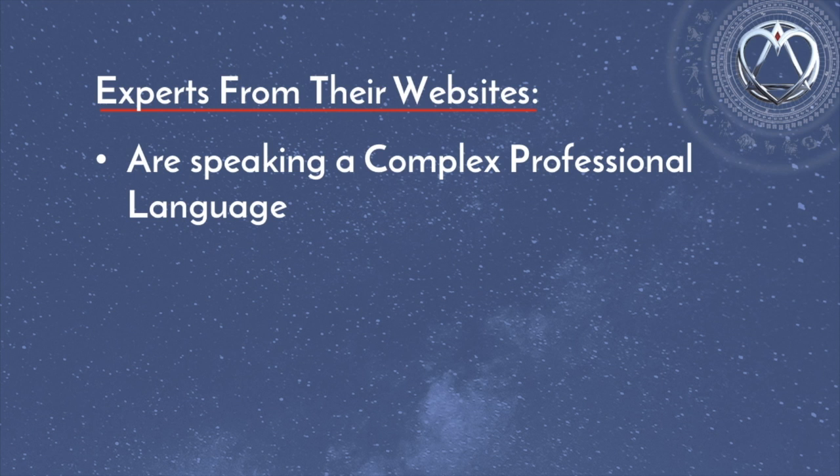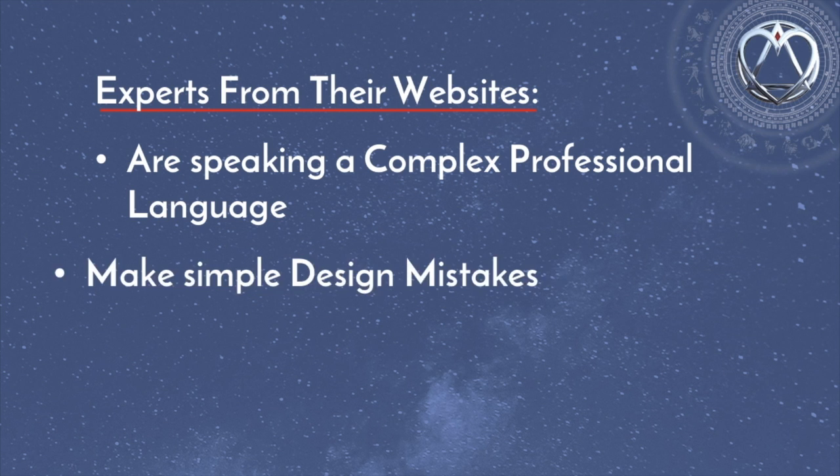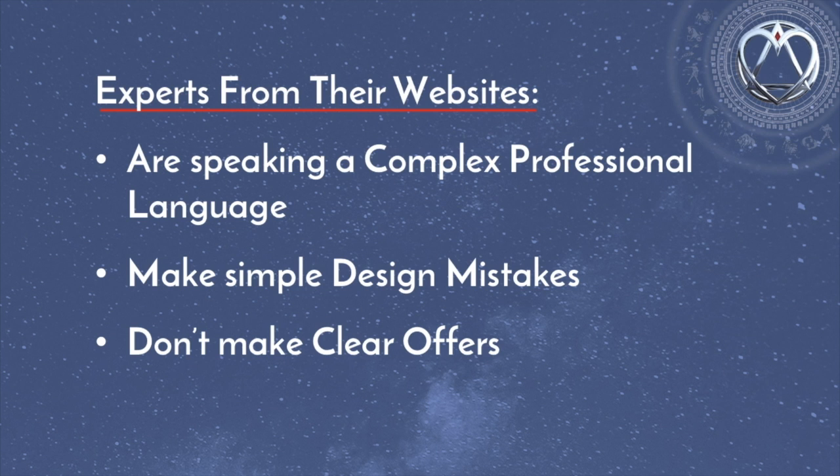So if you are struggling to get clients, then this video could be a game changer for you. I see most experts from their websites are speaking a complex professional language which is unclear to their prospects. They make simple design mistakes, too many unrelated and confusing text and images on their pages, and most importantly, they don't make clear offers. And of course, lose clients and money because of that. After watching this video, you will have a clear understanding what should be changed on your website for it to become a client magnet.